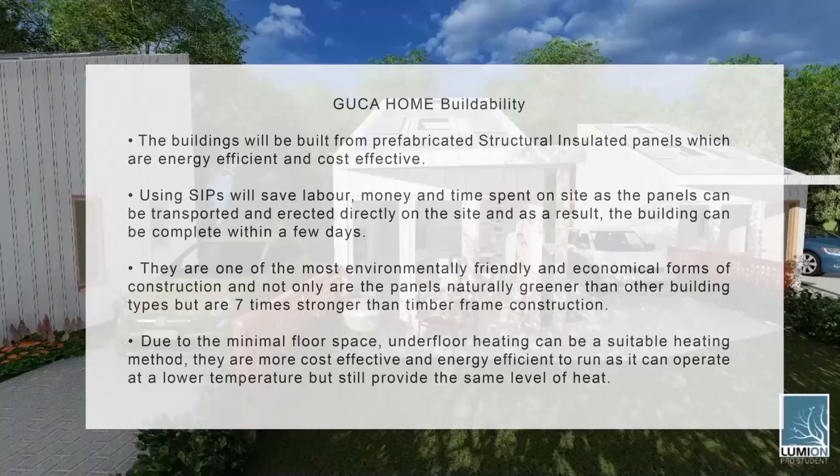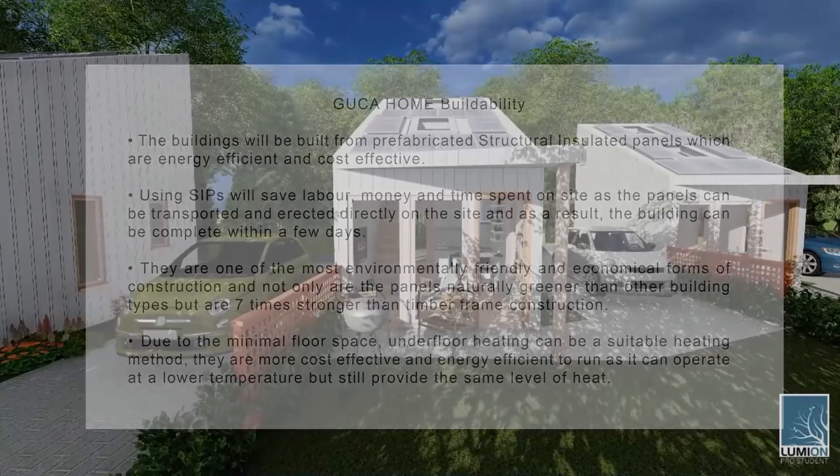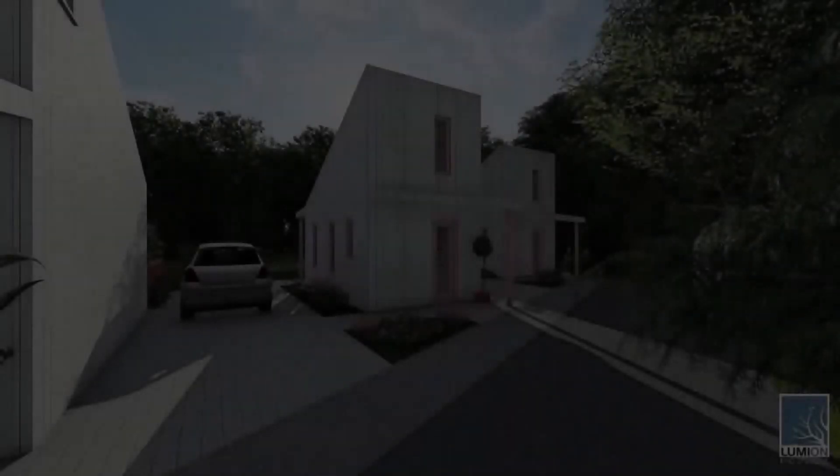Due to the minimal floor space, underfloor heating can be a suitable heating method, despite having higher installation costs than traditional heating methods. In the long run, they are more cost effective and energy efficient to run, as underfloor heating can operate at a lower temperature but still provide the same level of heat.